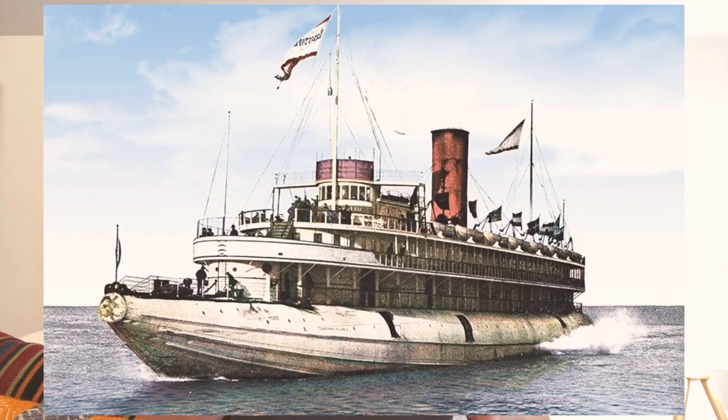By 1940, they were all gone. But the most famous of all the whalebacks was actually not a freight vessel — it was a passenger vessel. It was used to take people to the Chicago World's Fair, the Chicago Columbian Exposition, by having decks built on top of the whaleback frame. That vessel only lasted until the 1930s, and sadly all we have today are photos.